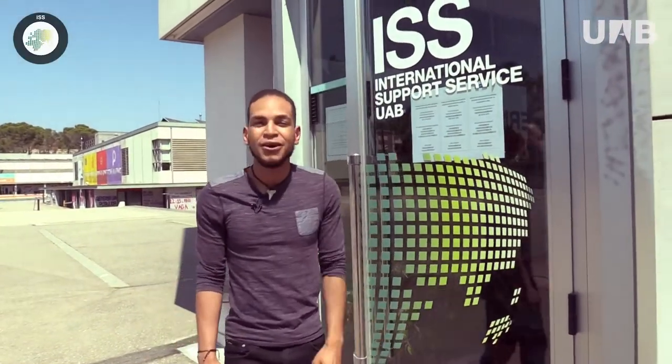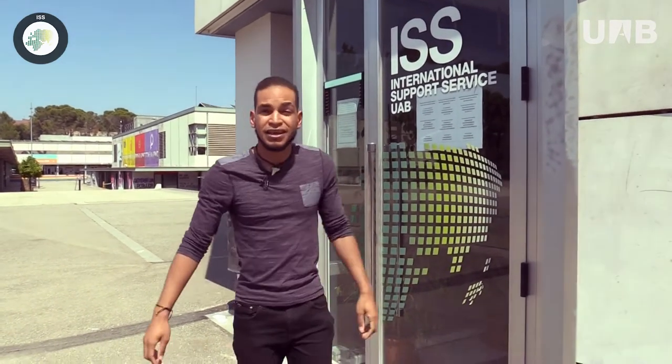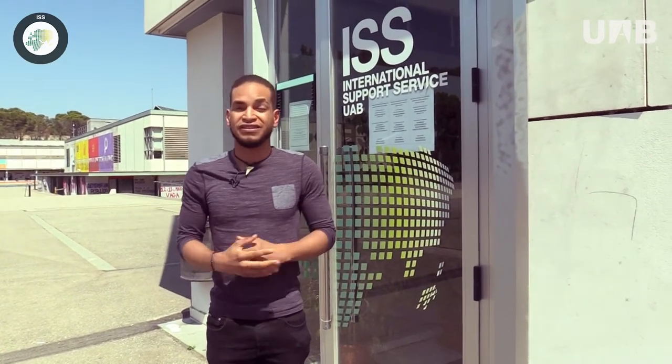Hello everyone! Welcome to the UAB. My name is Jan and I'm here to present you the International Support Service, the unit at the International Relations Office that helps the international community with the practical aspects for staying in Barcelona.